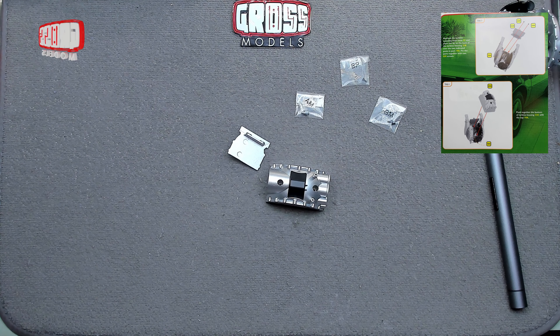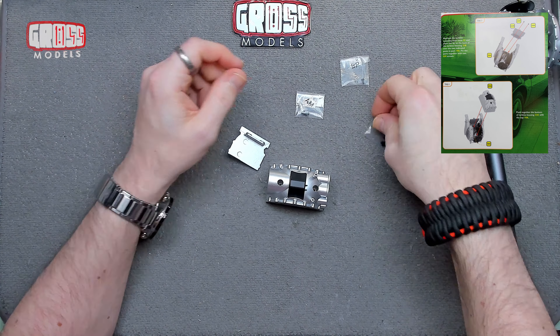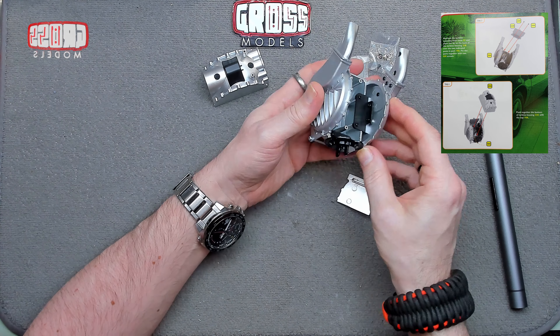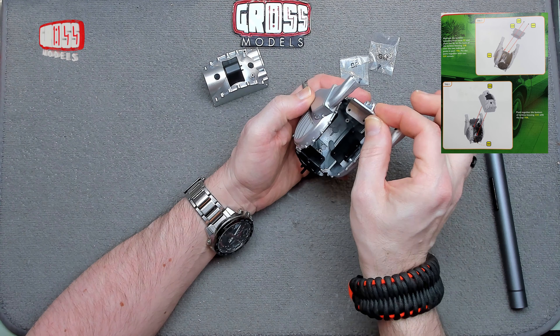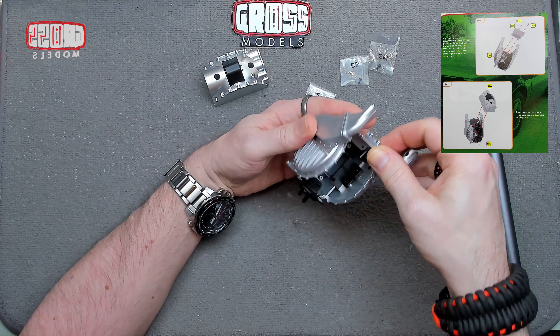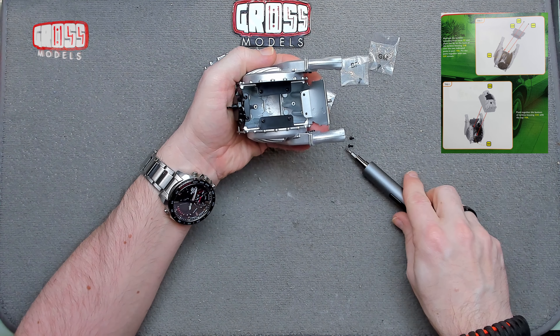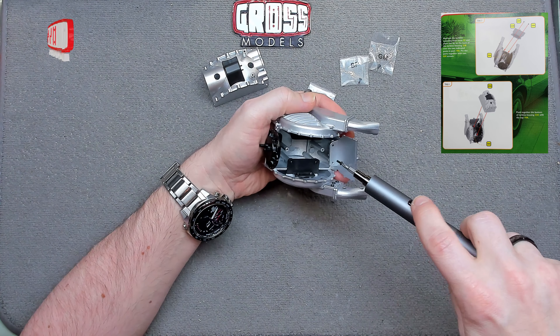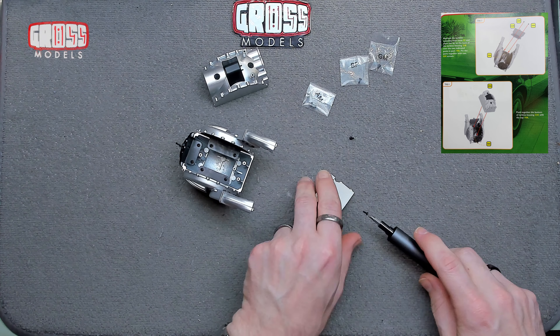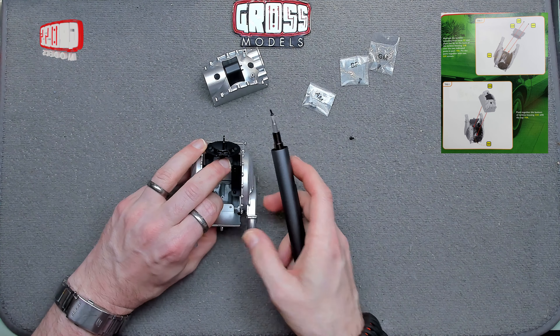Next up, we're going to be using some GM screws — two of those, so one can stay in the bag. This next piece is going on here, held that way around, going on to the posts at the back. It fits on around the outside like that. Let's see if it's going to fit on nicely — it is.